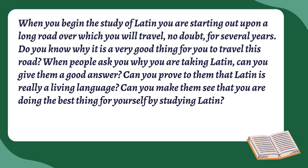They also include a great section called 'To the Pupil' where they're laying out this argument for why someone should learn Latin. They lay out questions like: do you know why it's a very good thing for you to travel this road? Can you give them a good answer? Can you prove to them that Latin is really a living language? And the last question: can you make them see that you are doing the best thing for yourself by studying Latin? These are the questions my students always face — why do you take Latin?